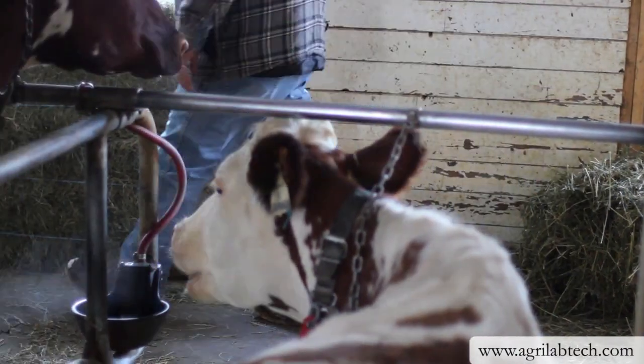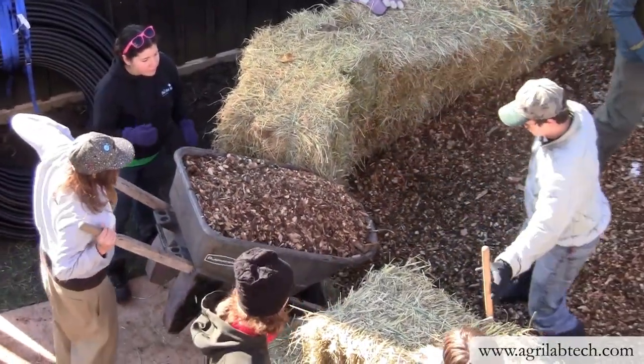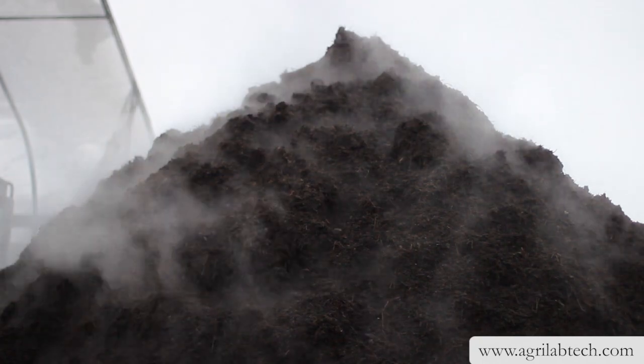Hi, I'm Brian Girose from AgriLab Technologies, and we're here today at Jasper Hill Farm in Greensboro, Vermont. This greenhouse is heated entirely from energy captured from compost. Any number of farms, communities, or other locations have manure, food scraps, leaves and wood chips, or other biodegradable materials that should be managed. At this farm, manure is the main resource that we would like to convert from a liability into an energy and soil-building asset.